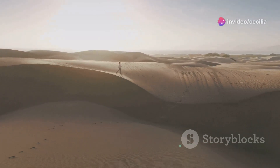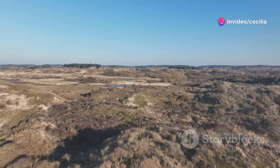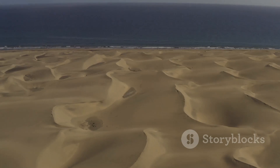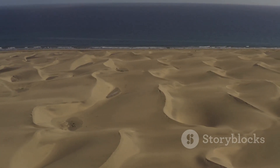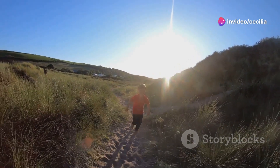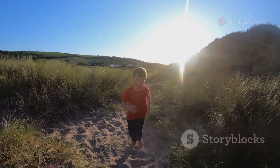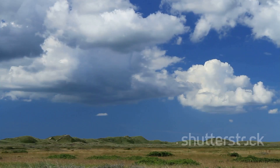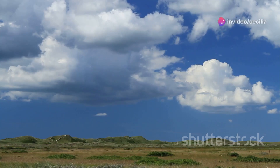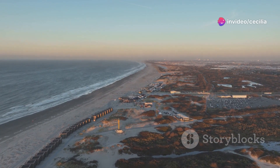The Dunes of Schoorl, a hiker's paradise — the Netherlands may be a flat country, but it is home to some surprisingly impressive sand dunes. The Dunes of Schoorl, located in the north of the country, are the highest and widest sand dunes in the Netherlands. Explore the dunes on foot or by bike, following the marked trails that wind through the undulating landscape. Climb to the top of a dune for panoramic views of the surrounding area, including the North Sea. The Dunes of Schoorl are a great place to escape the hustle and bustle of city life and reconnect with nature.